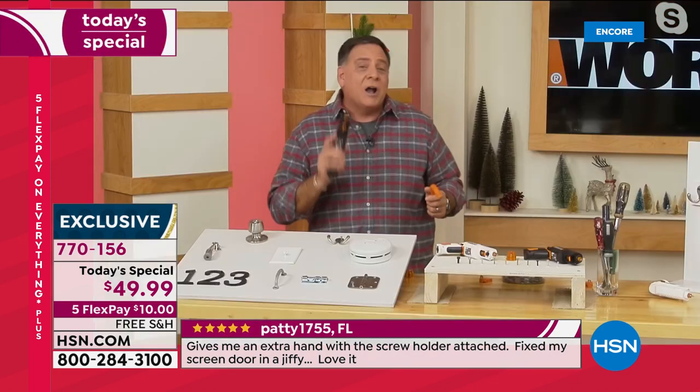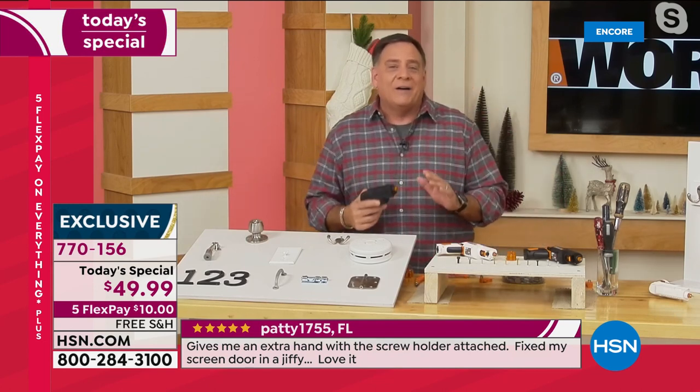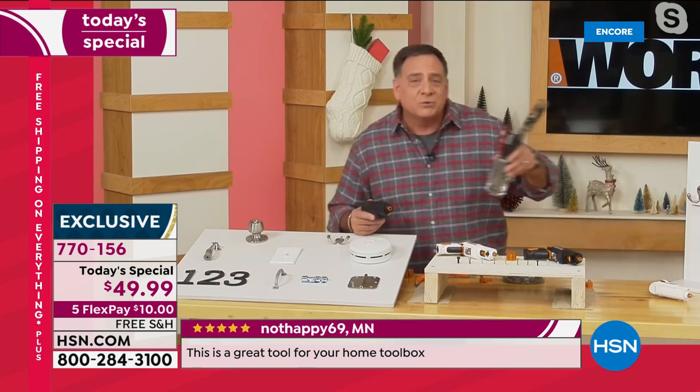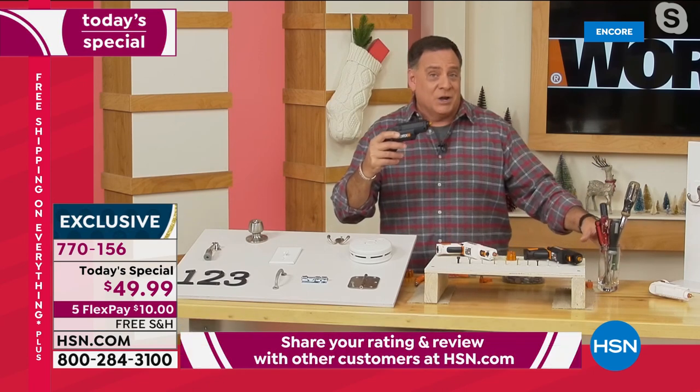This is going to be the ultimate Christmas present this year, because so many people out there have all these projects around the house. If you're constantly going back and forth to a toolbox trying to find the right screwdriver or driver bit for your drill, this is the way you want to go.